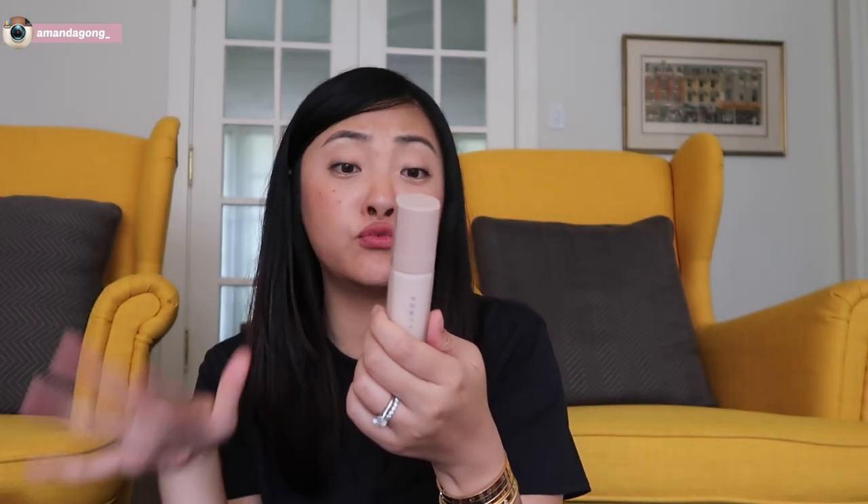I haven't bought any makeup for myself for so long. I actually bought the Fenty Beauty Pro Filter Instant Retouch Primer — the Soft Matte one. The packaging is so cute, and everyone's raving about it so I just want to give it a go. I also stocked up on the First Aid Beauty Face Cleanser. It's so good — I put one in my shower, one in my husband's shower, and it will last us like half a year.